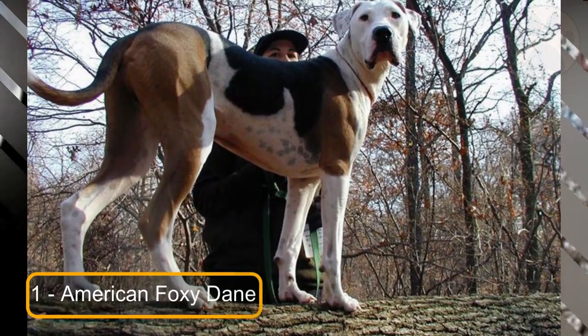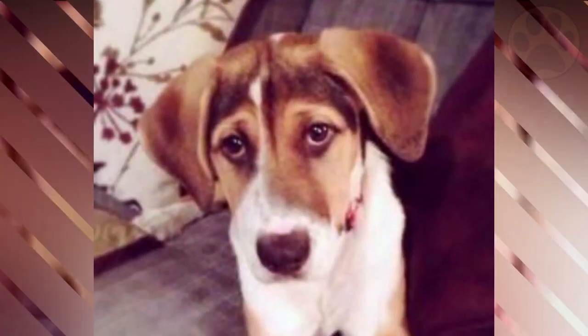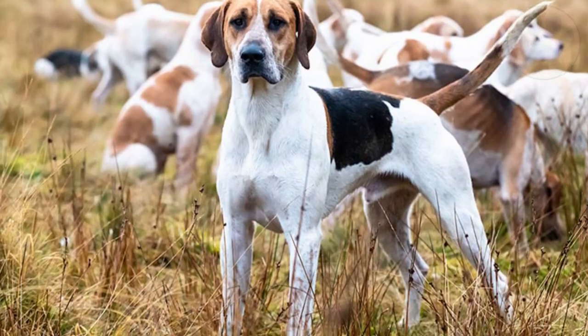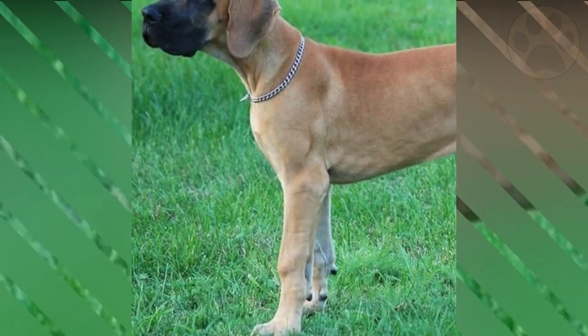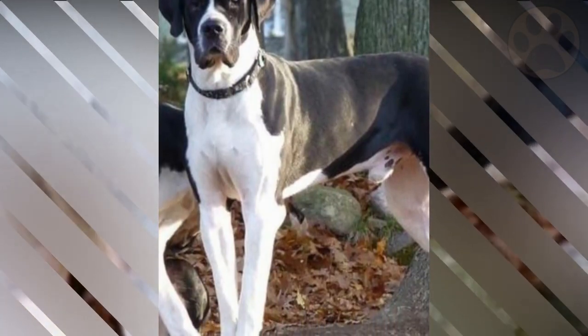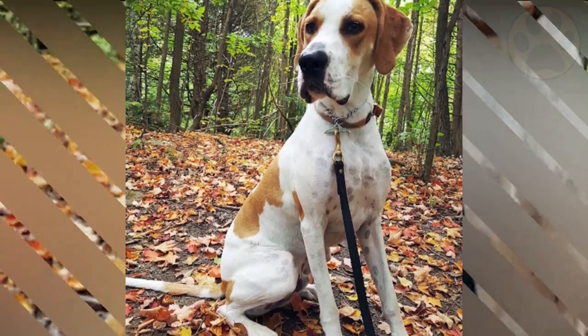Finally, at number 1 we have the American Foxy Dane. This crossbreed is a high-energy dog that needs a lot of exercise on a regular basis. Although American Foxy Danes are self-sufficient, they depend on their family members' attention and affection to be content. These puppies, who are a cross between a Great Dane and an American Foxhound, expect to spend a lot of time outside running and playing. The American Foxy Dane is also known for its patience, which is beneficial to families of young children.